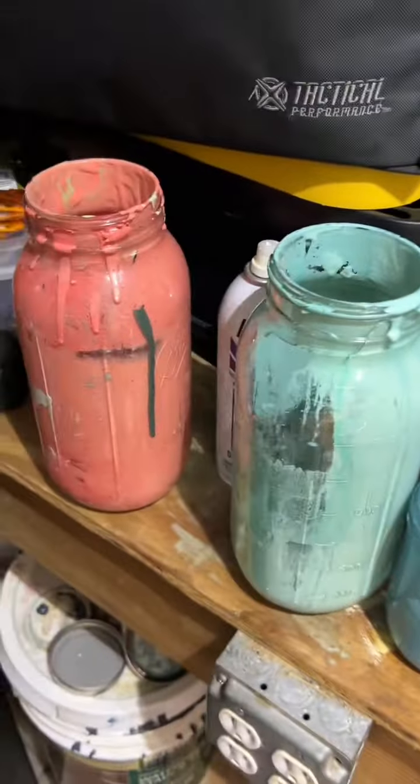Oh my gosh, there goes the green. My camera is not picking this up very good, but it's actually pretty green. I'm gonna mix in the orange. This is some psychedelic stuff. It is a pretty neutral color, which is what I wanted.